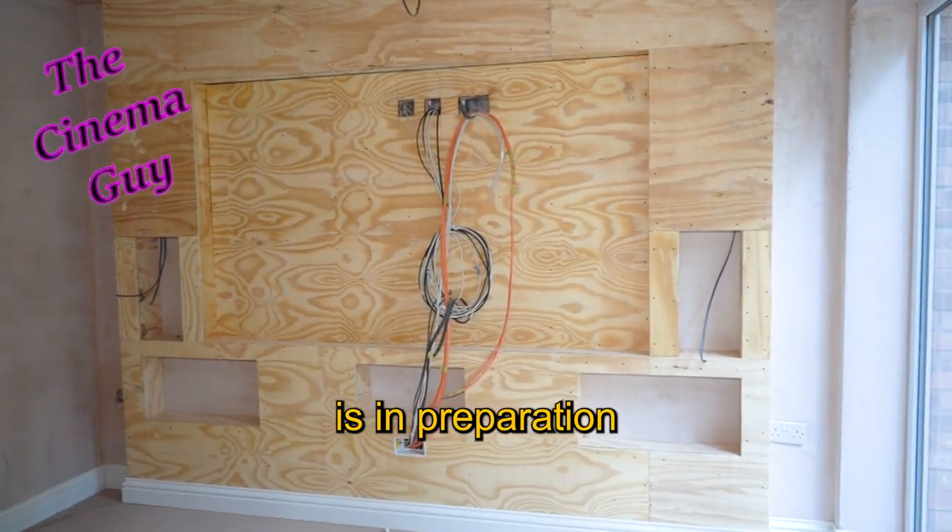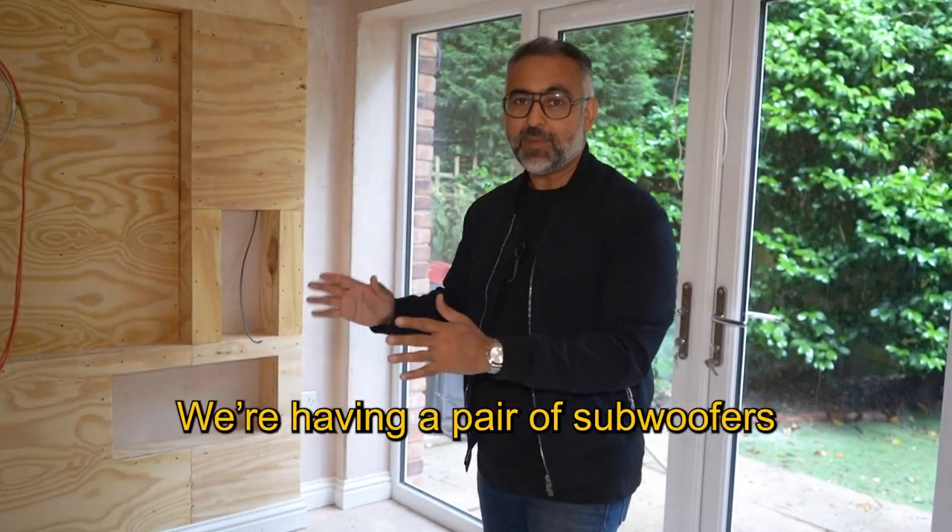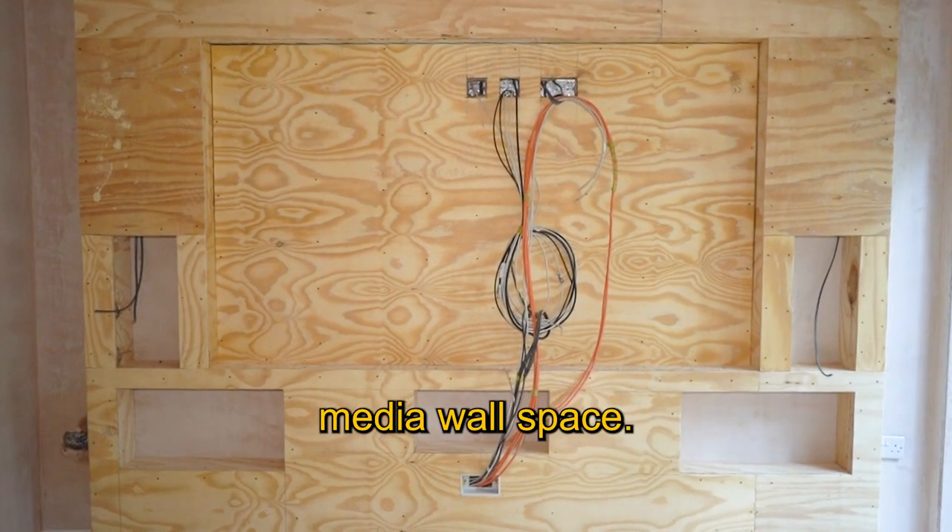The media wall is in preparation. Here we're going to be using a Miller & Chrysal speaker system. We're having a pair of subwoofers in-wall going into that media wall space.